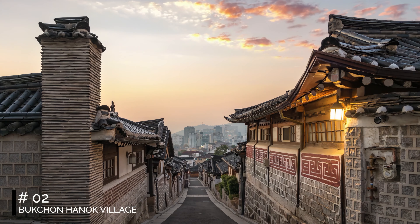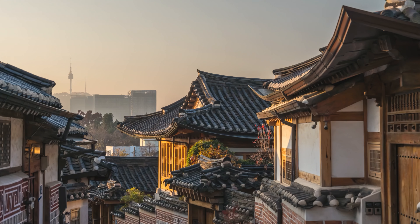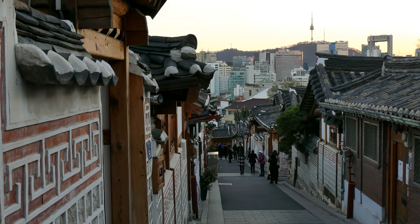At number 2, we have Bukchon Hanok Village. This preserved area showcases traditional Korean architecture with its pointed roofs and wooden frames. As a living neighborhood, it offers a genuine glimpse into the past.